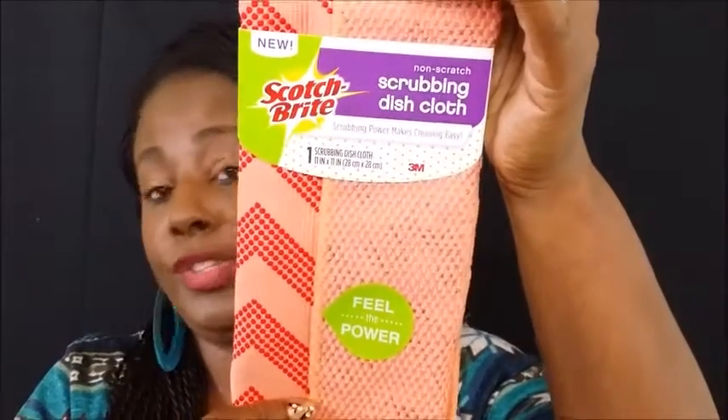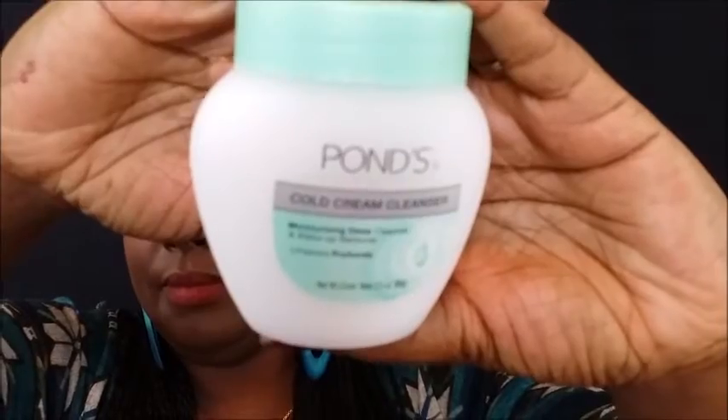What I did was I went ahead and did my profile, did a survey, and I'm going to show you what they sent me. First thing I received is a scrubbing dishcloth — I need help getting them dishes clean. And then I received a cold cream cleanser from Pond's. Can you see that? This is for when you're taking off your makeup and all that kind of stuff, so this is going to come in real handy.